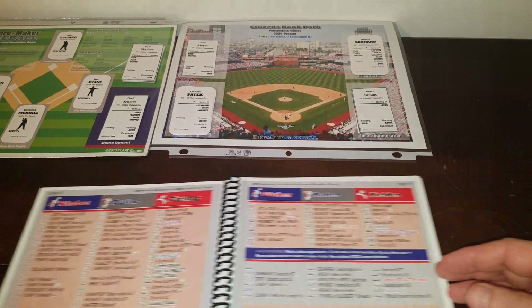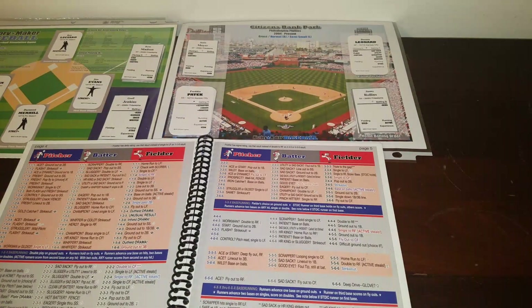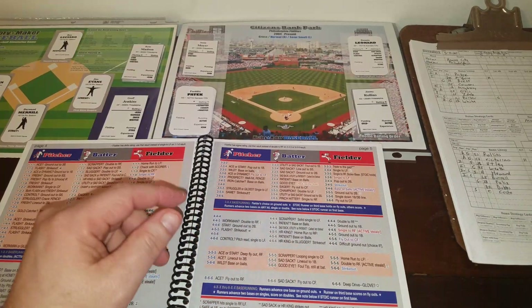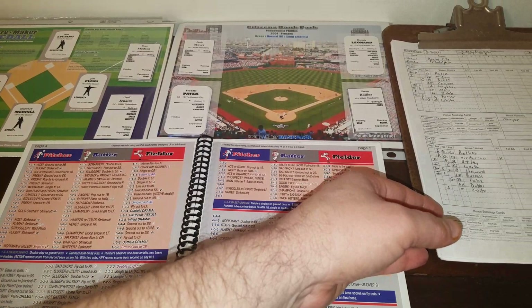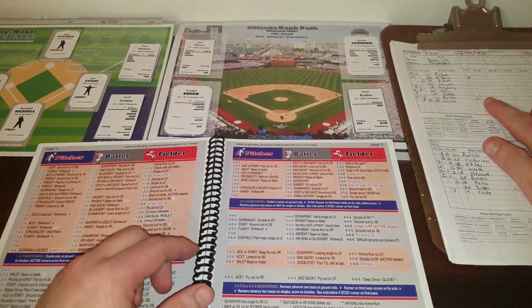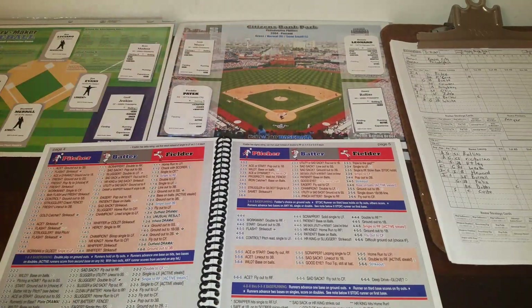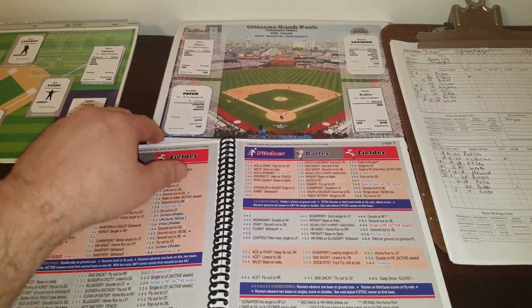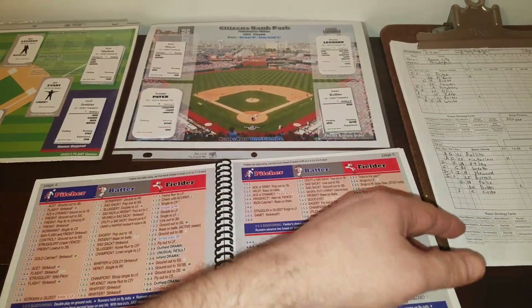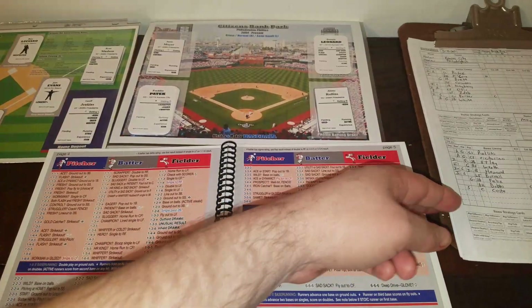We're just about ready to get this game going. Since I'm not doing a season, this is a one-off. I made both teams by default semi-harmonious, as if I would on opening day for a season. I'm using the Steve Tower method — number two batter is hot and number eight batter is cold. Citizens Bank Park plays normal to righties and semi-small to left-handers.